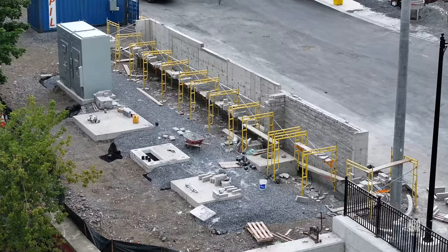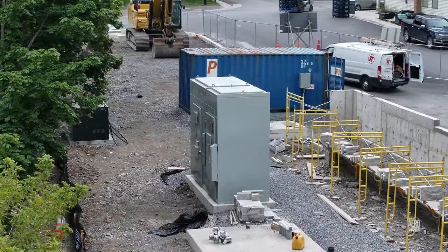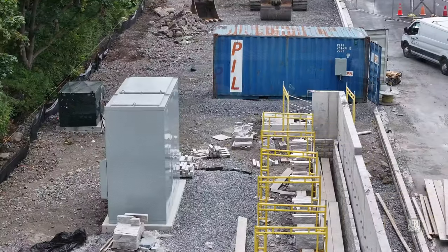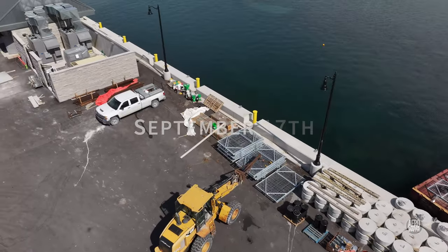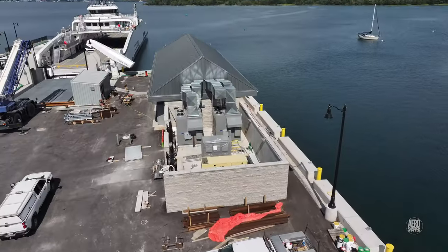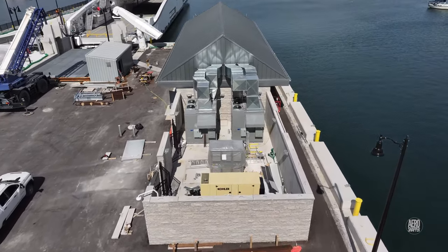Work on the wall in the southeast corner is progressing steadily and new electrical equipment is seen in that area. Passing the bubbler component, it's possible to see new equipment installed in the compound beside the utility building.